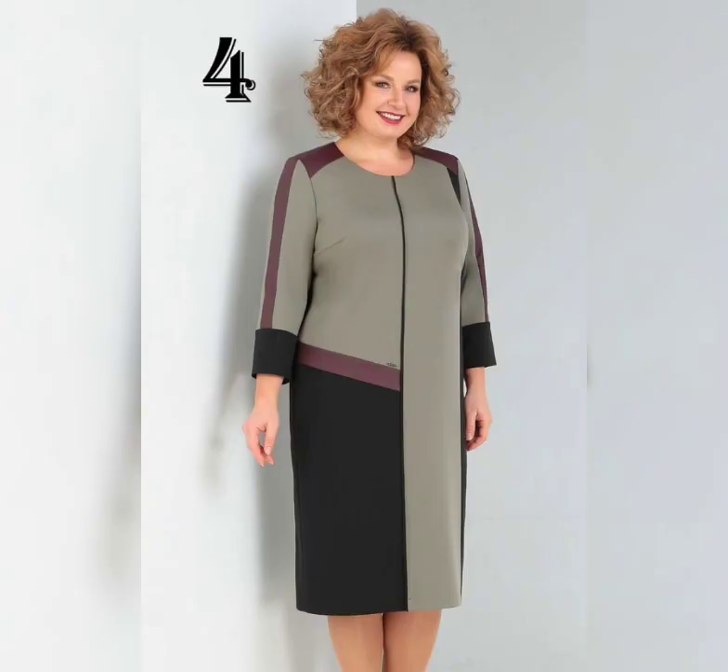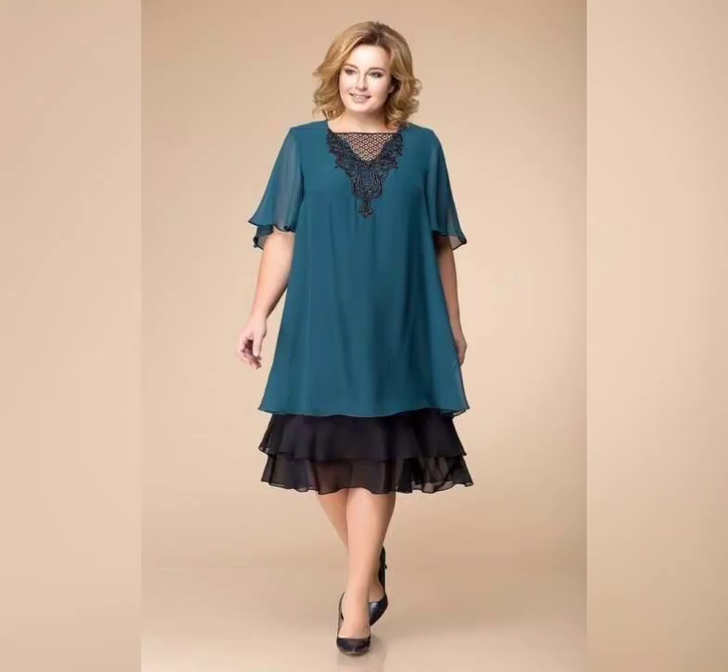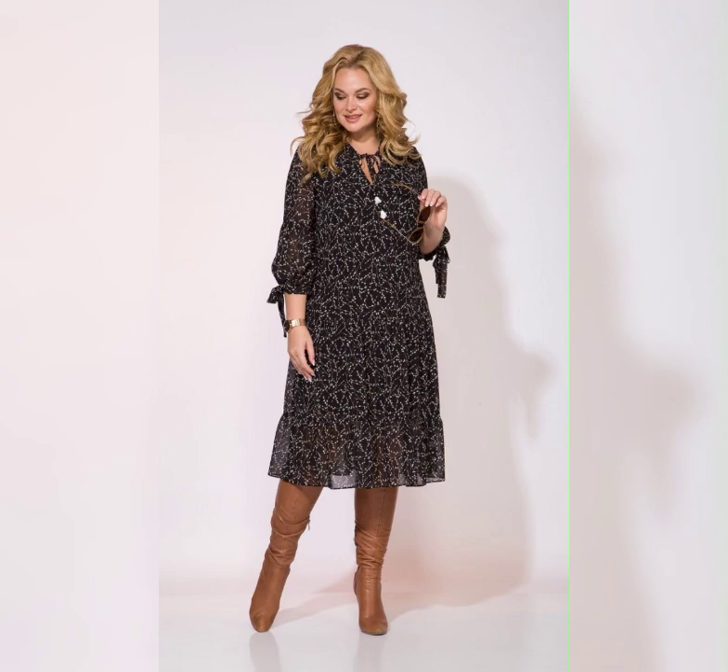Whether you are attending a wedding, a garden party, or just want to add some color to your wardrobe, a Floral Print Dress is the perfect choice.